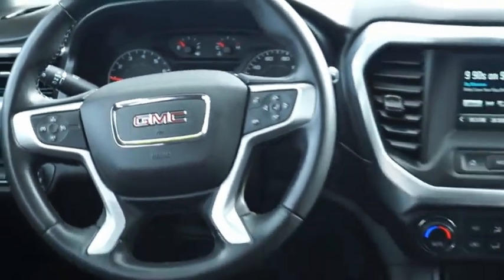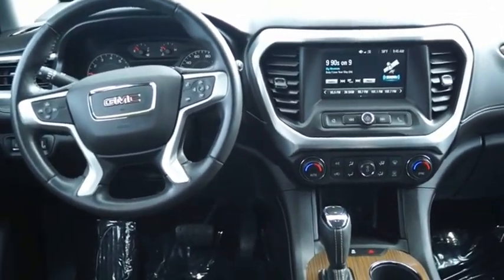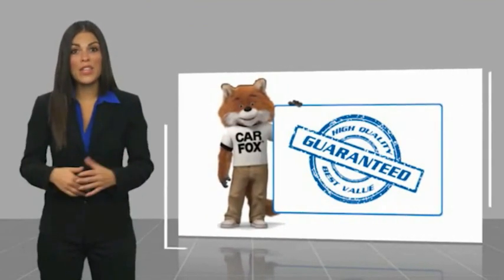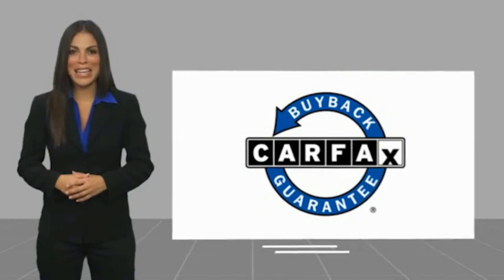If you like it online, you'll love it in your driveway. Take it for a spin today. This is a one-owner vehicle with a Carfax vehicle history report. Be sure to find a complimentary copy of this report online or contact the dealership. This vehicle qualifies for the Carfax buyback guarantee. See you next time.